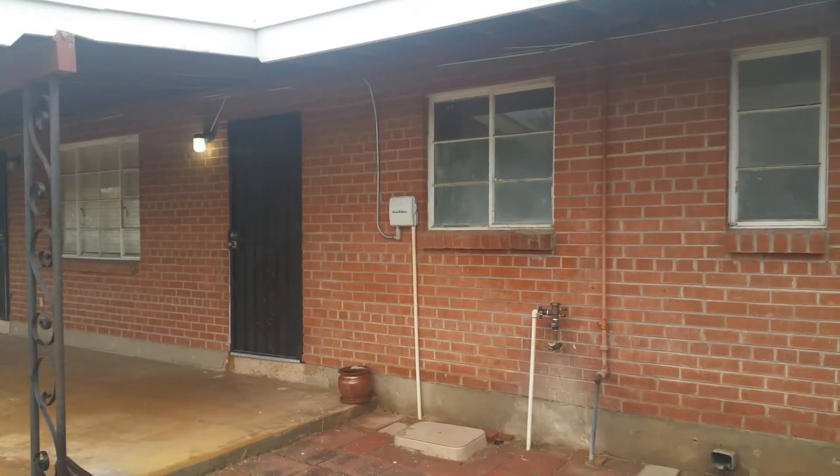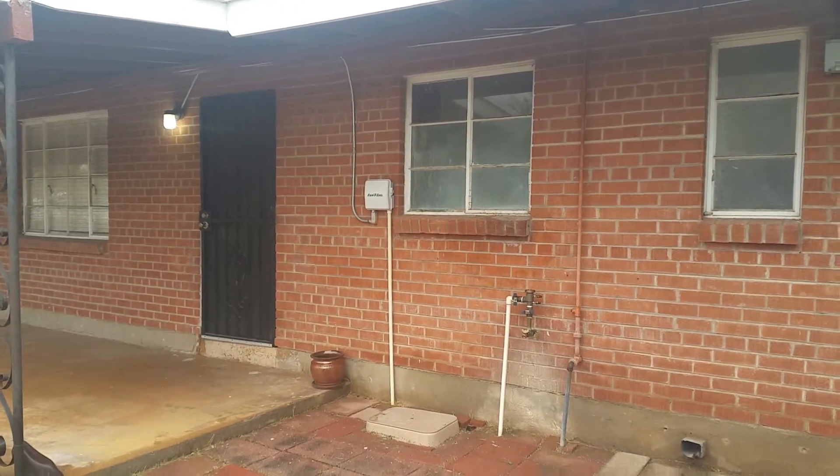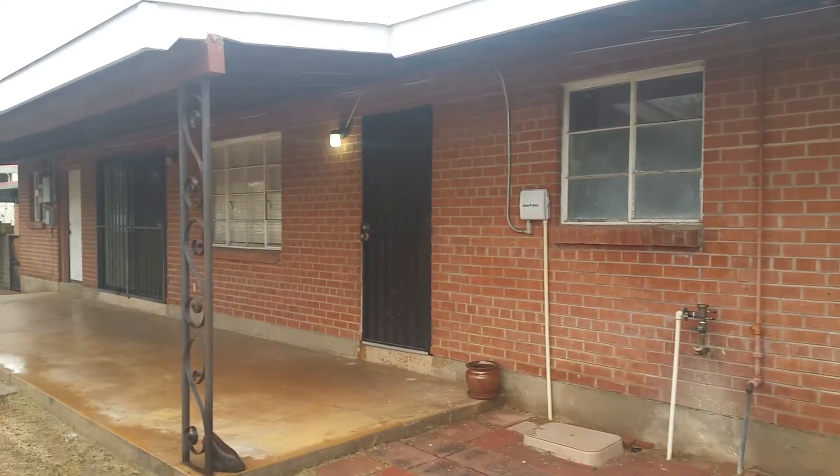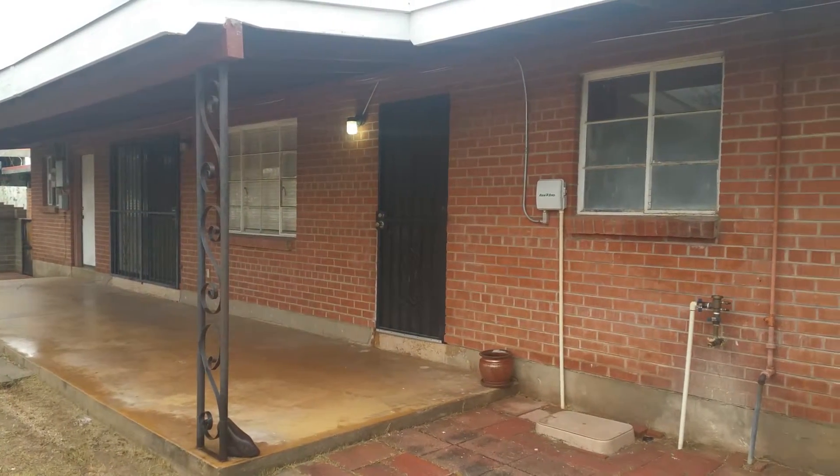And that was our tour. We hope you enjoyed it. If you have any additional questions or would like to apply for this home, you can visit us at bluefoxproperties.com, or you can give our office a call at 520-780-7888. Thank you for your time and we hope to speak to you soon.